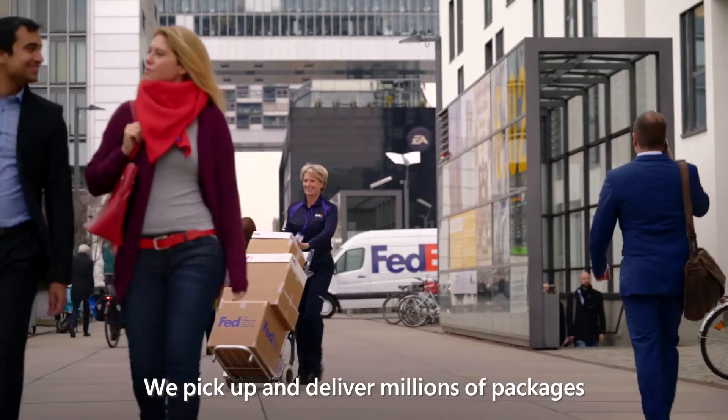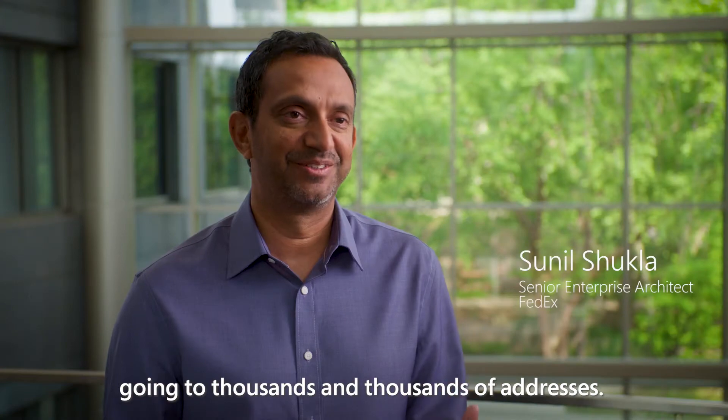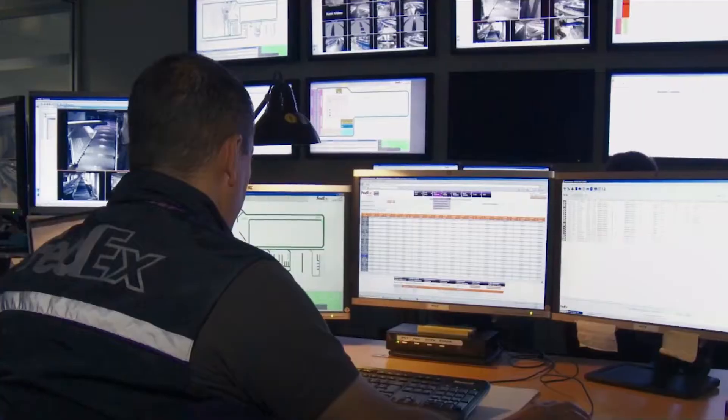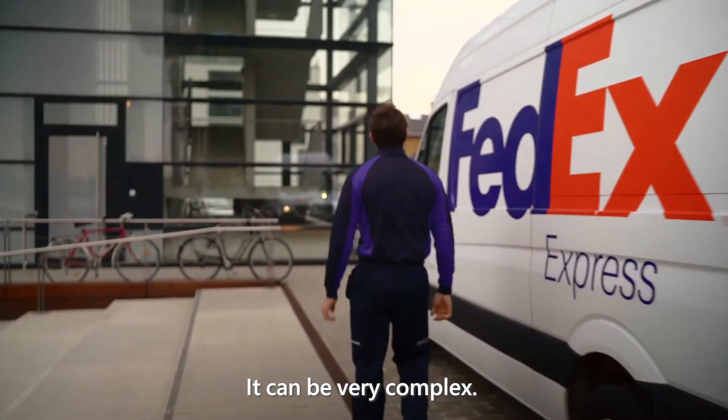We pick up and deliver millions of packages, going to thousands and thousands of addresses, and it has to be all planned out. It can be very complex.